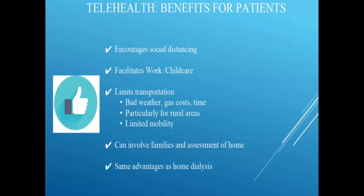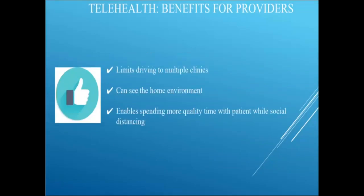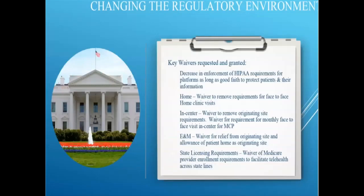Telehealth also applies to transplant visits and other physician visits. For providers, it means fewer clinic trips — the physician can conduct telehealth from their office. An important aspect of telehealth is that you're the guest in the patient's home, so ask appropriate questions and be responsible, but you also get to see the patient's home environment, pay attention to the backdrop and family interactions, and potentially spend a little more quality time with patients since they're not traveling back and forth.